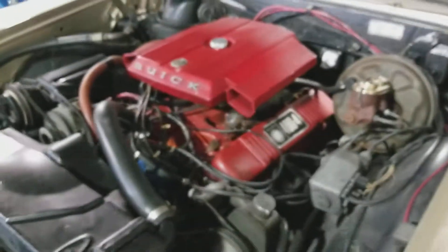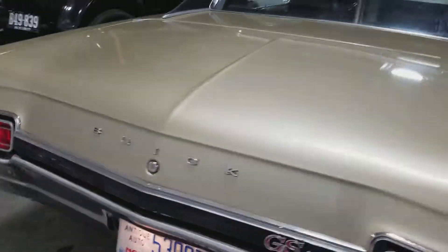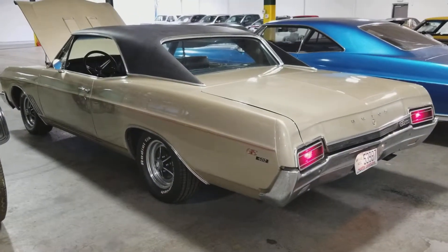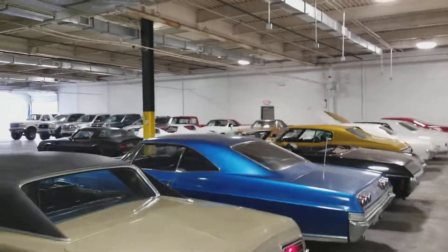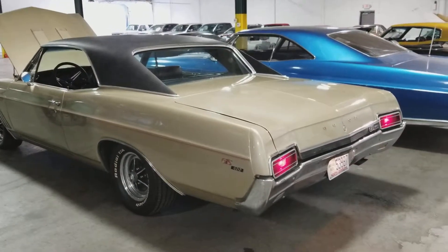Go back out to the motor and the exhaust. Thanks for watchin'. As you can see, we have a lot of other cars — you can see them all at i95muscle.com. We've got Facebook, Instagram, all the fun stuff. Thanks for watchin'.